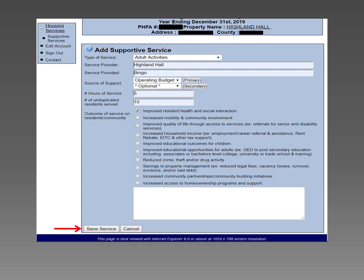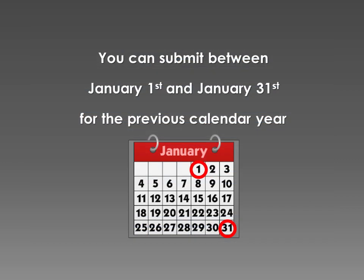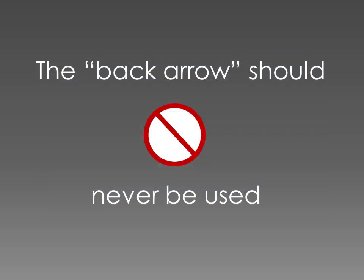After all the data has been entered, select Save Service. Data can be entered and saved throughout the reporting period. When all entries are completed for the year, select Submit Supportive Services Report to PHFA. You can submit between January 1st and January 31st for the previous calendar year. Select Sign Out to exit. The back arrow should never be used.